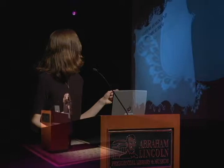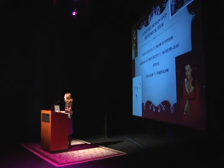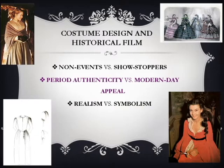When it comes to costume design theory, the debates get really nasty and unpleasant — people have very strong opinions about what costumes should do and how they should operate in films. From my reading, there are really three central debates that costume designers have when costuming historical film. The first, using Anne Roth's term: should a costume in a historical film be a non-event or a showstopper?